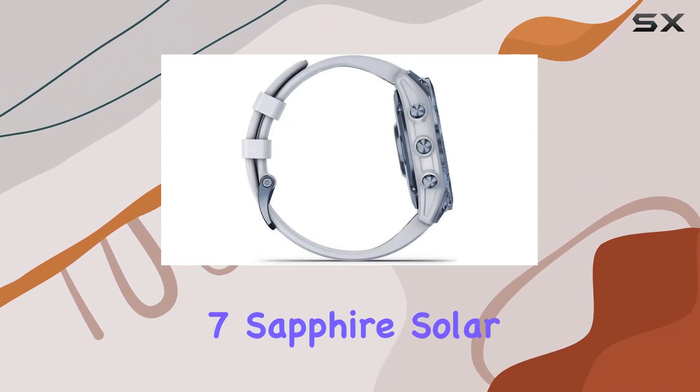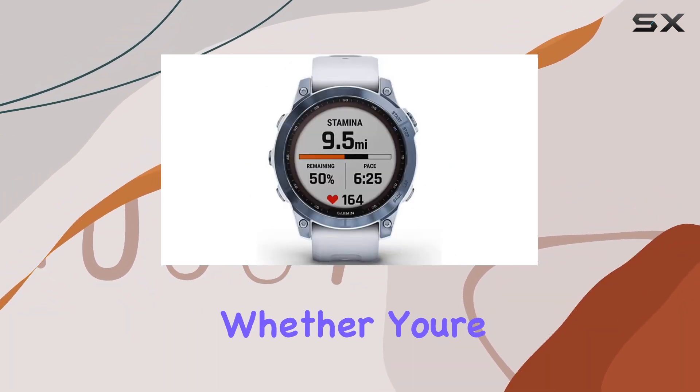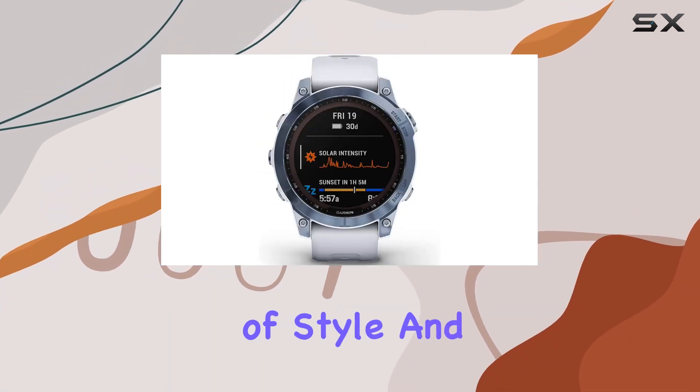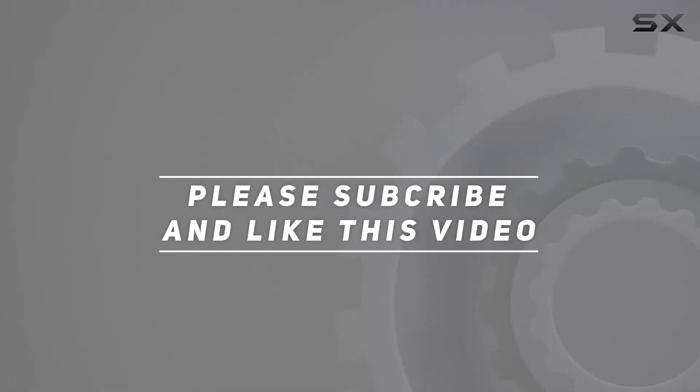In summary, the Garmin Fenix 7 Sapphire Solar Smartwatch is a powerhouse for those who demand the most from their wearables. Whether you're a fitness fanatic or an outdoor adventurer, this watch is a reliable companion with a perfect blend of style and functionality. Check out the video description for updated price, and thank you for watching this video.